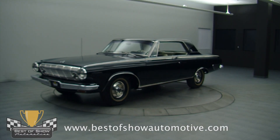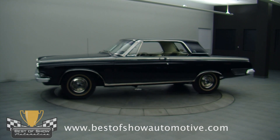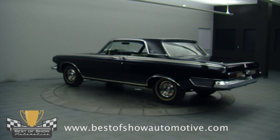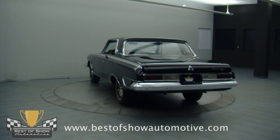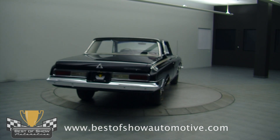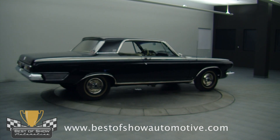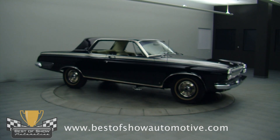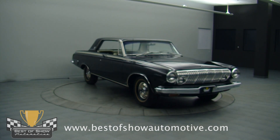Industrial strength is back and badder than ever at Best of Show Automotive. It's no secret that I flat out love these homely early 60s Mopars with the race-ready motors that you could buy off the showroom floor. This numbers matching one of five '63 Dodge Polara 500 is probably the highest quality, most documented, and most historical one we've had yet. And it's black — nasty, I'll see you in hell black.